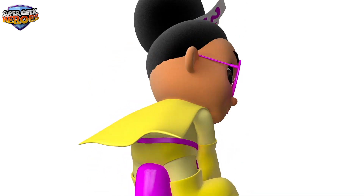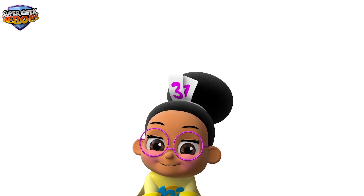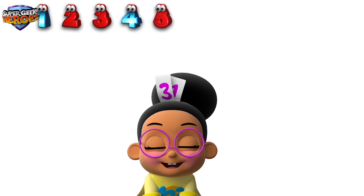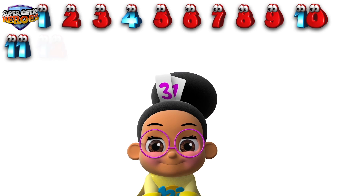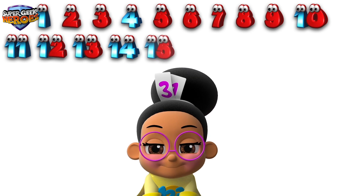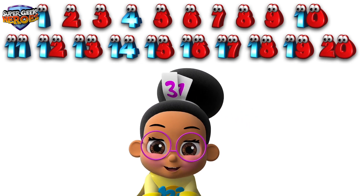Well done! Okay, now it's time to count from 1 to 20. Let's count together: 1, 2, 3, 4, 5, 6, 7, 8, 9, 10, 11, 12, 13, 14, 15, 16, 17, 18, 19, 20. Well done!